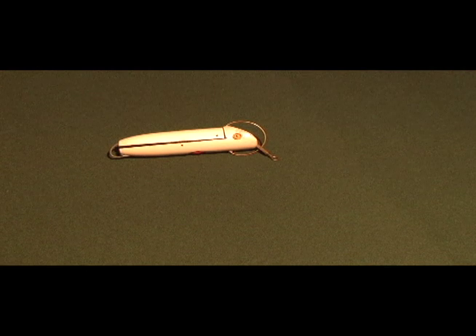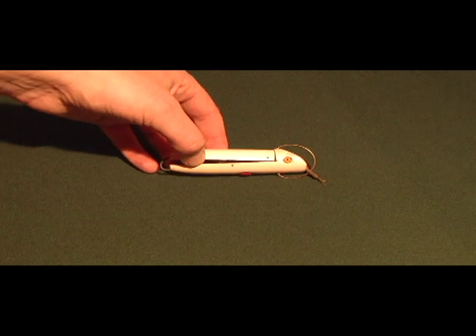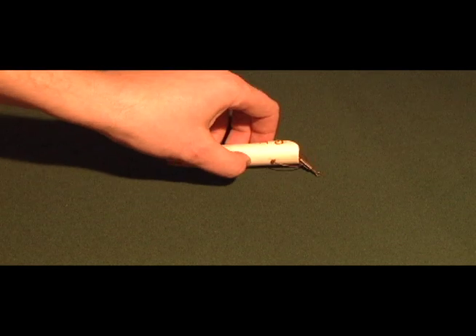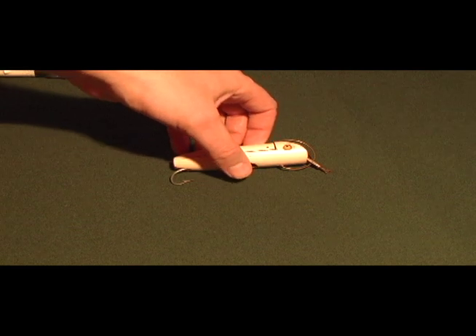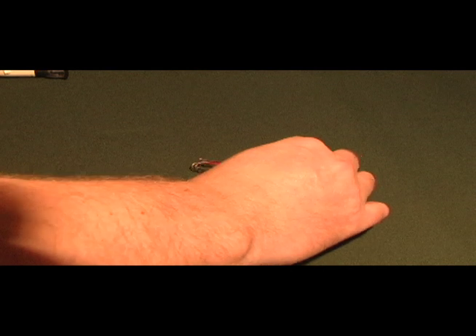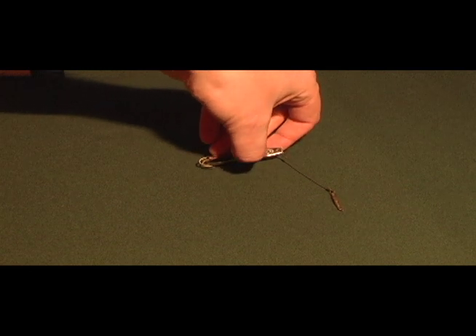Another one you can run across is lures set up to be weedless. Here's one where the hook stays inside the lure and when the fish bites, it pushes it so the hook comes out and you can hook the fish — it stays weedless while you're fishing it. Here's a metal one that shows the same thing: the fish bites it, pushes it in, allowing the hooks to come out.